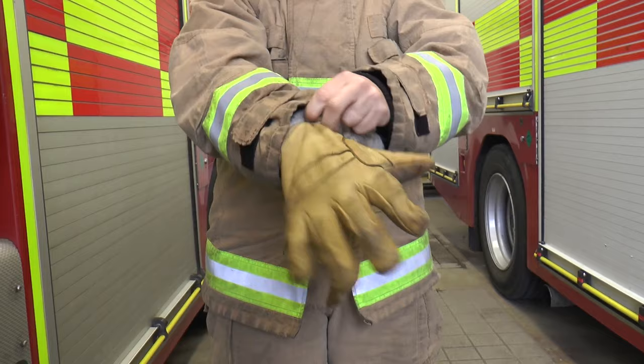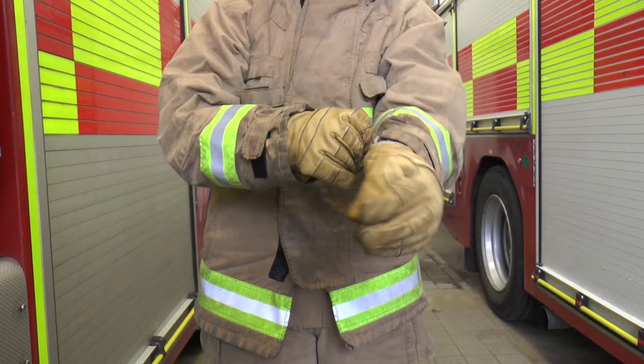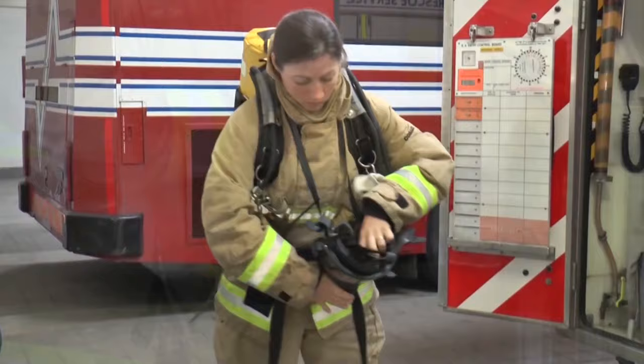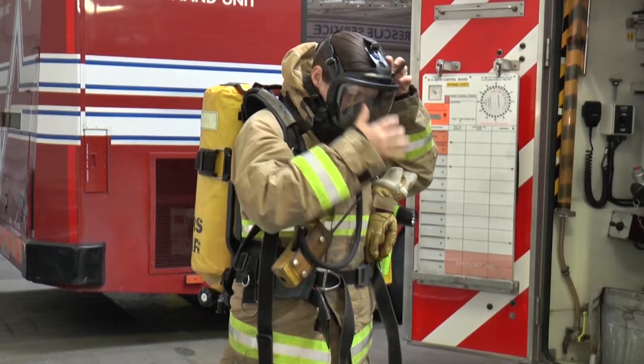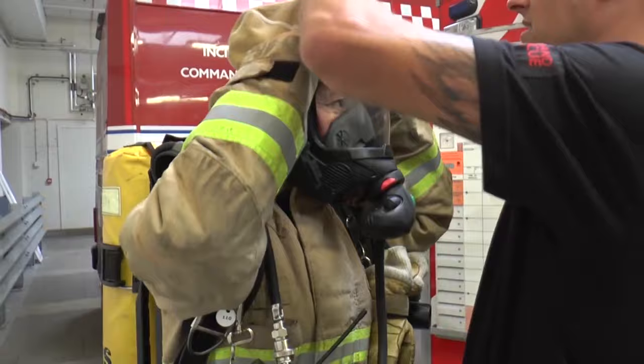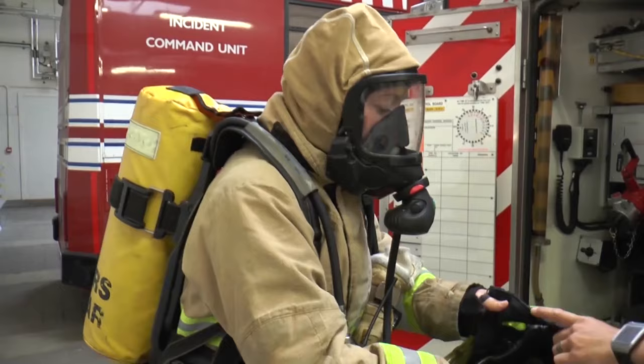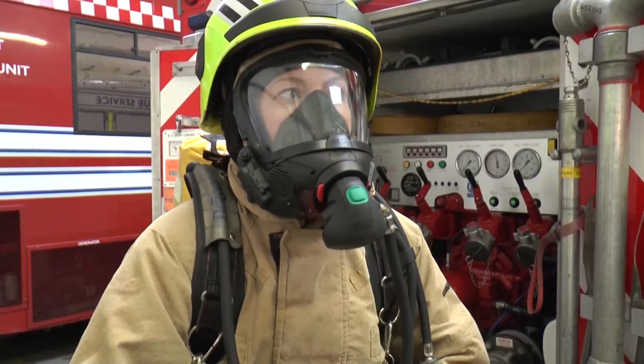Amanda puts on her gloves and the only part of Amanda that is not covered by her uniform is now her face. Smoke is not good for our bodies, so firefighters need to wear something to be able to breathe when they are fighting a fire. Amanda has a special mask so that she can breathe fresh air from a tank which she carries on her back. Amanda puts on her mask and makes sure it is really tight so no smoke will be able to get in. Can you hear that sound? That's Amanda breathing from her air tank, just like astronauts and divers do.